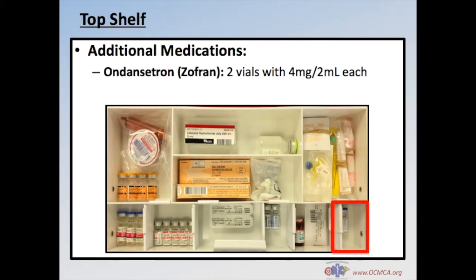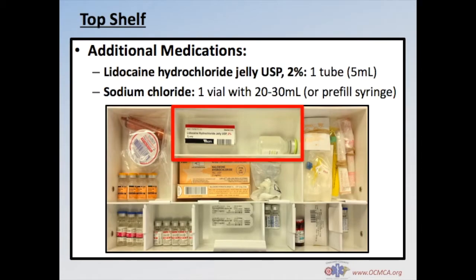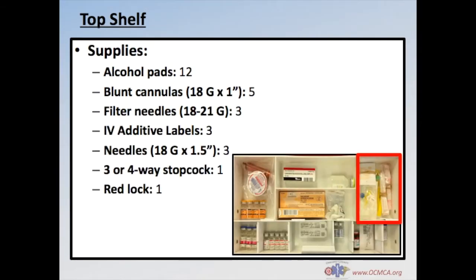At the far bottom right corner of the top shelf, you'll find 2 vials of ondansetron, also known as Zofran, supplied as 4mg in 2ml. In the upper left corner, you'll find 1 unit dose cup of acetaminophen or Tylenol at 650mg in 20.3ml, along with one oral liquid syringe. One tube of lidocaine and a vial or pre-filled syringe of normal saline are also supplied. Supplies in the top right corner include 12 alcohol pads, 5 blunt cannulas, 3 filtered needles, 3 IV additive labels, 3 18-gauge by 1.5-inch needles, 1 stopcock, and 1 red lock used to seal all used drug boxes.